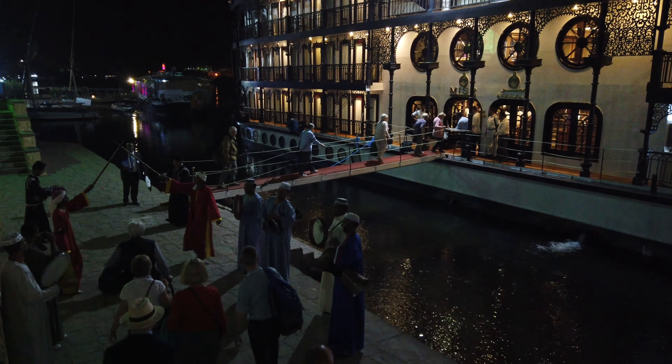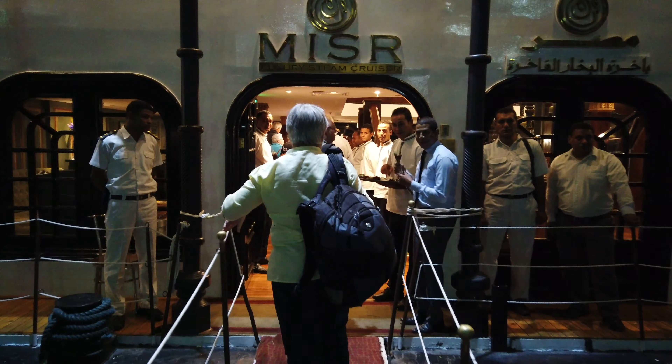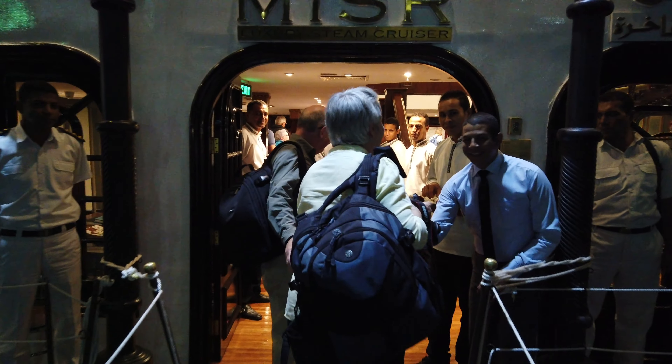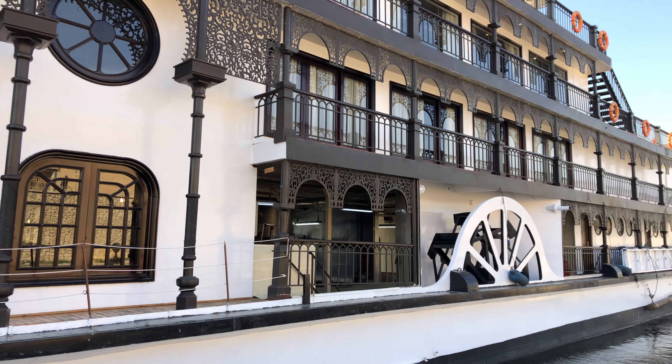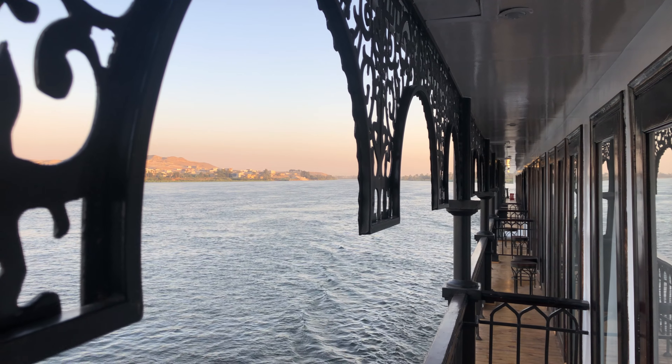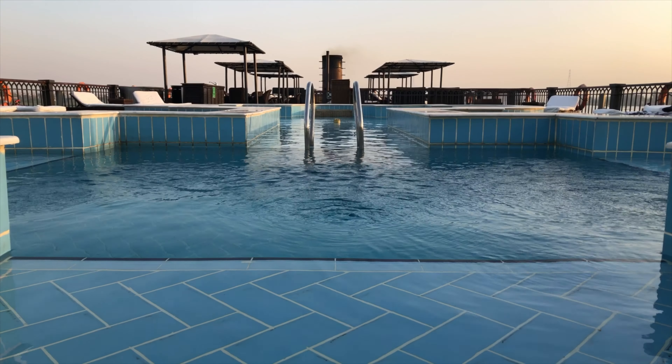A warm welcome is guaranteed on board the Mezre, perhaps the most eye-catching and historic ship cruising the Nile. 63 metres long and 14 metres wide, she carries a maximum of 44 guests, looked after by a crew of 65. Let's take a look around.